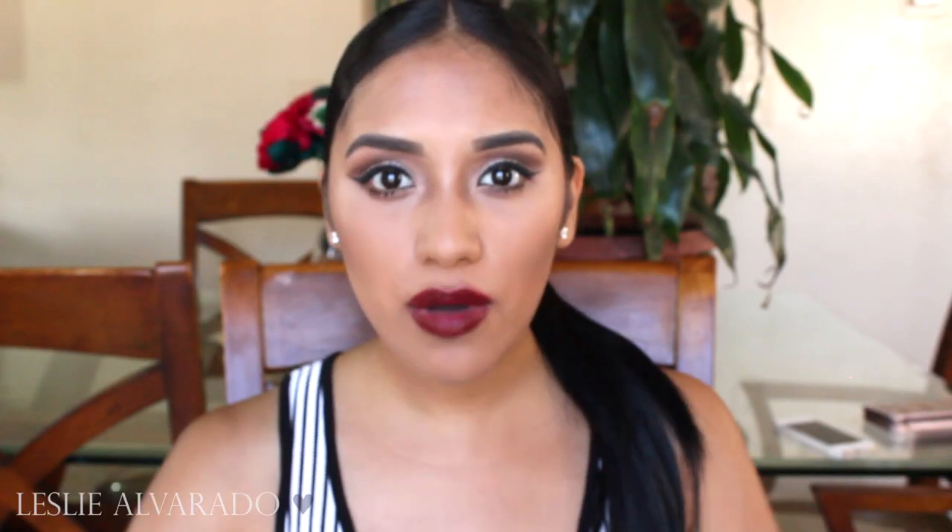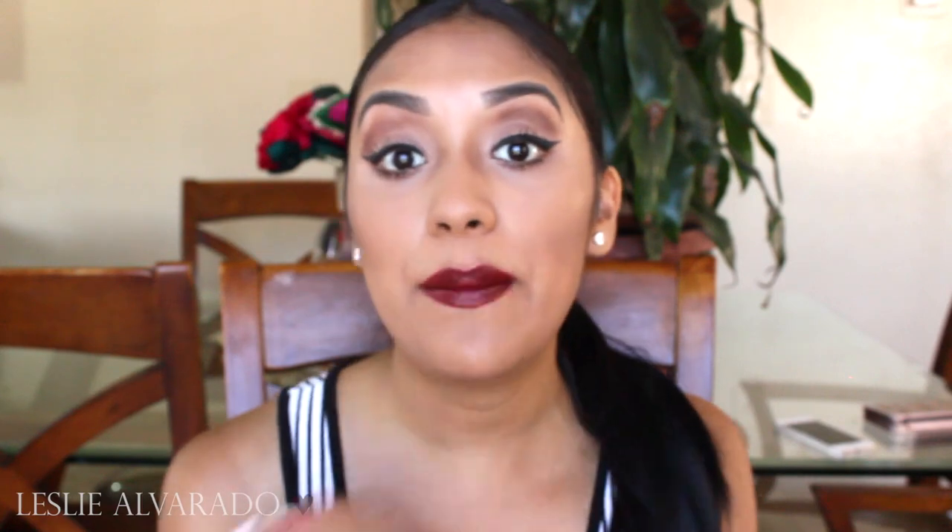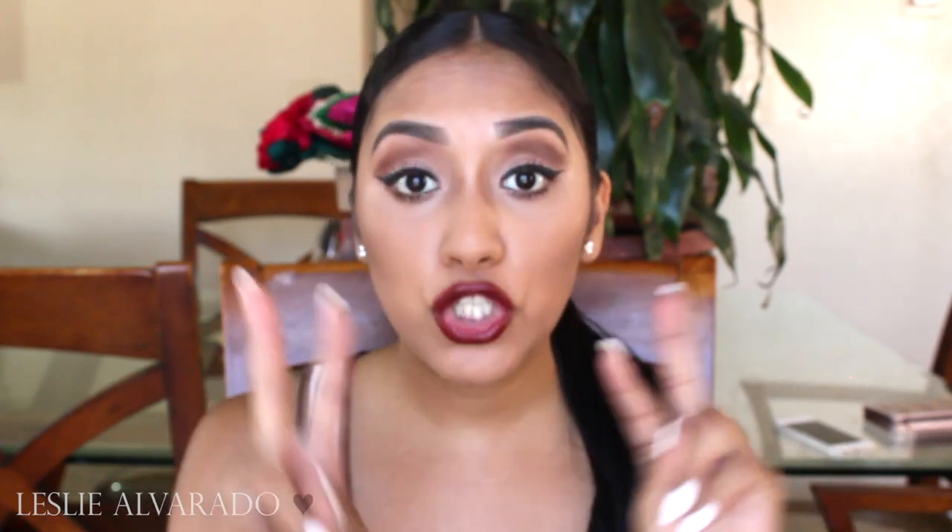Hi guys! Welcome back to my channel. I am super excited today because I'm going to be doing a giveaway. I was sent two fall lipsticks from the Sola Look, and this is a makeup company. I absolutely love the lipsticks.